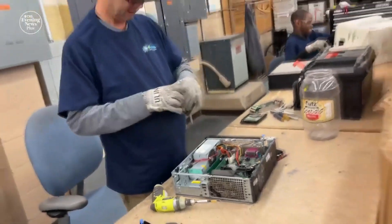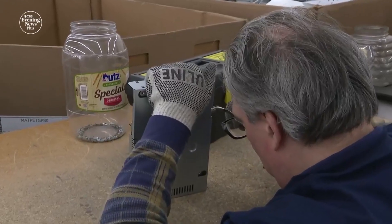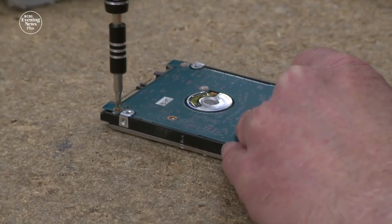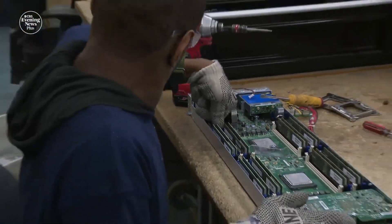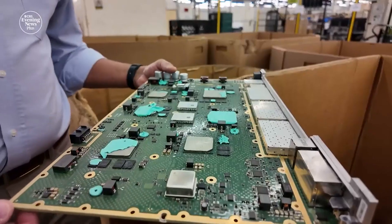Founded more than a decade ago, they've created dozens of jobs for employees with disabilities, who learn how to hand sort and take apart old tech. Our mission is to provide training, education and employment for people with disabilities. So about 48 percent of our workforce are people with special needs — a chance to help more people and the planet, made possible by mining gadgets for gold.